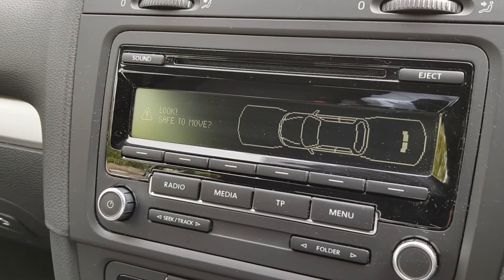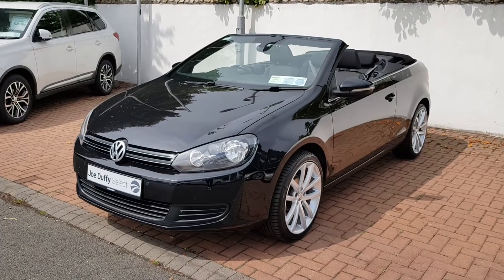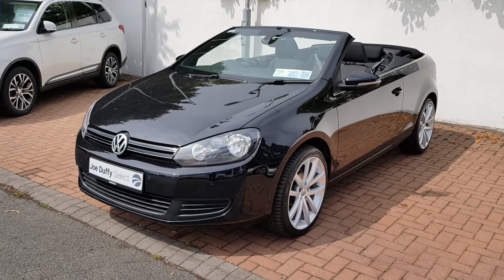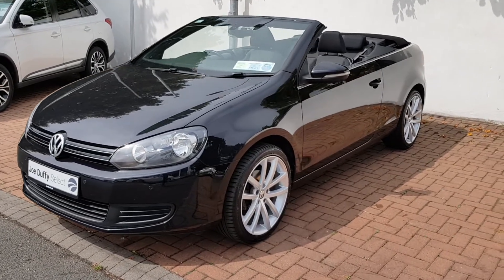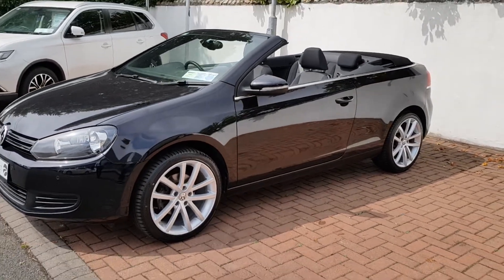It also has front and rear parking sensors. This is how it looks with the roof down — it literally takes about six seconds for it to fully retract into the boot.